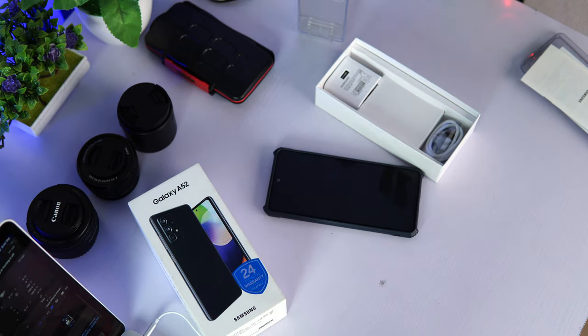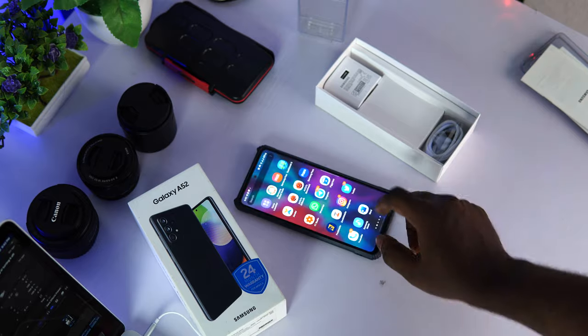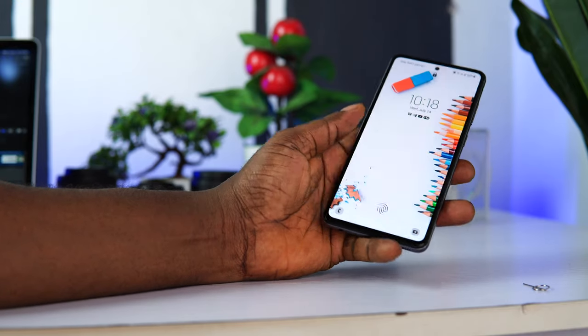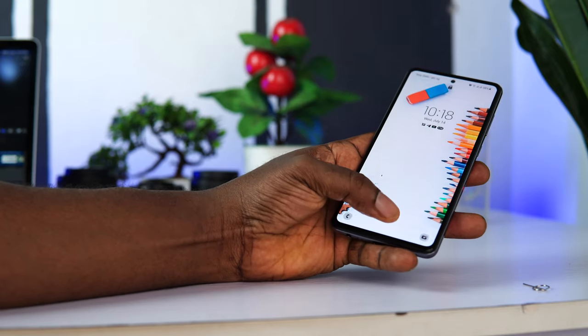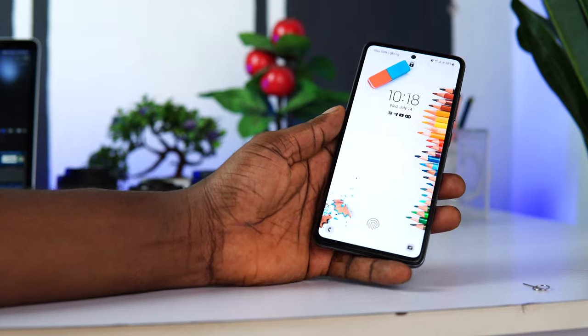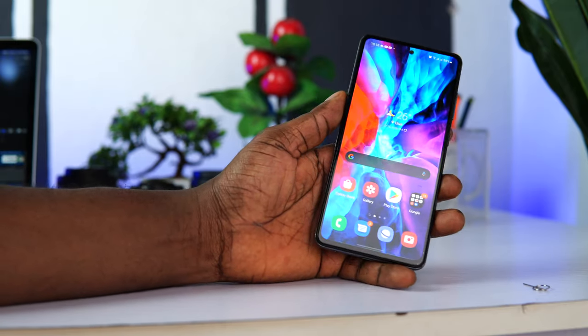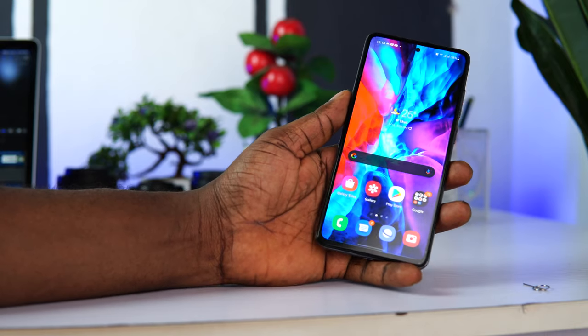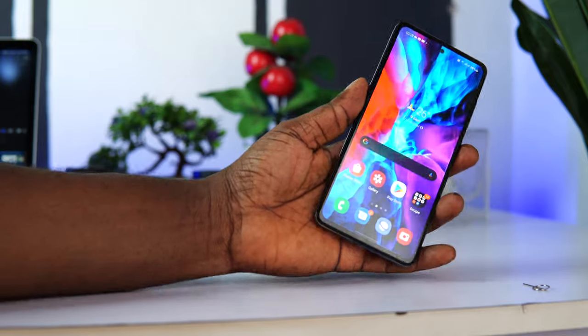The Samsung Galaxy A52 has an in-display fingerprint scanner that works 80–90% of the time. During my early days with the device, the fingerprint scanner was a little slow. Thanks to several software updates and patches from Samsung, it now works efficiently. It is still not as fast as I'd like, but it's very okay.